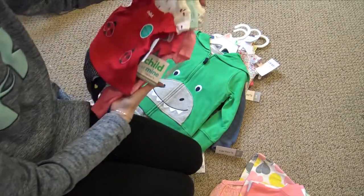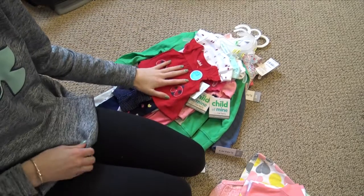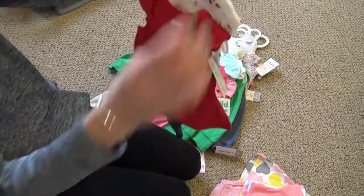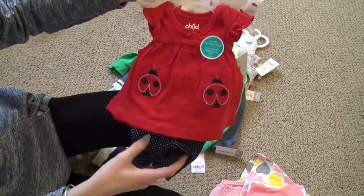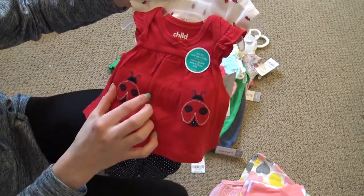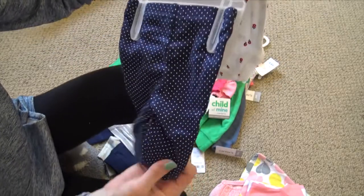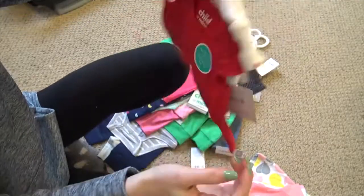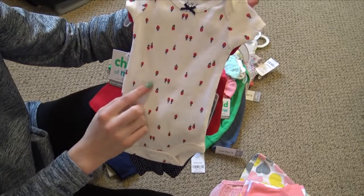I found three more preemie sets last night. There were two more but I didn't really like them, so no point in getting them. This first one is really sweet — it's a red tank top that'll be really cute for Fourth of July. It has two little ladybugs on it, and the pants are navy blue with tiny white polka dots. The other onesie is white with red flowers.